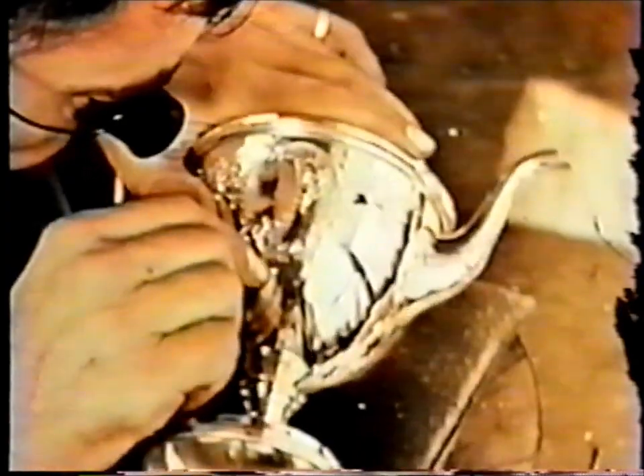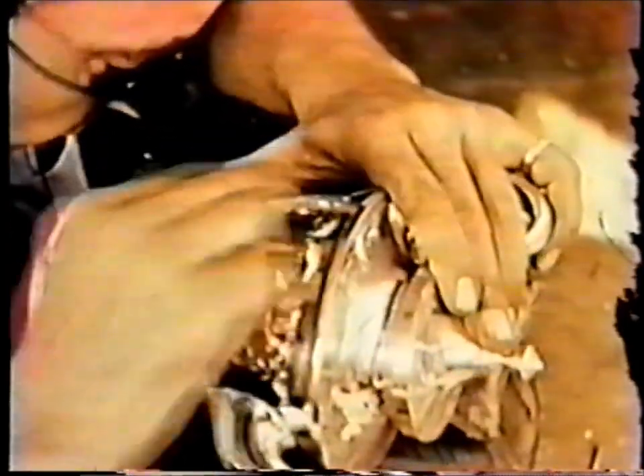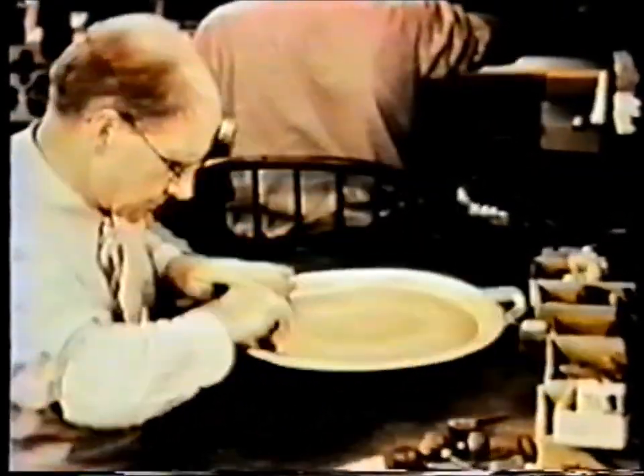When silver is engraved, the design is cut into the metal. This demands utmost skill and accurate cutting. Here, Mayflower, the oldest of Kirk's engraved patterns, is used to decorate a coffee pot. Engraving is especially suited for decorating large trays and waiters.